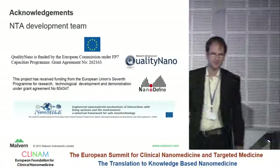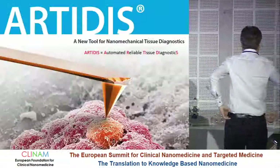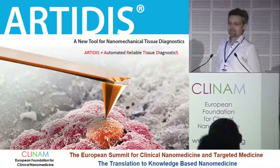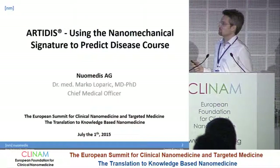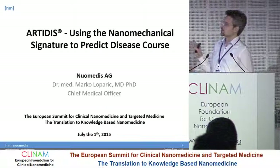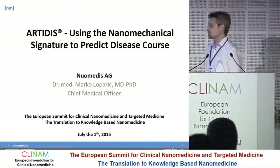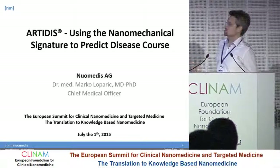May I call Dr. Marco Loparic, who will tell us something about using the nanoparticle signature to predict disease course. Thank you. Good morning everybody. Now something completely different. I would like to show you how by using the mechanics of cancer we can predict the disease course. I'm coming from the Omedis company, a young startup here from Basel, and I'm happy to present you this fascinating technology.